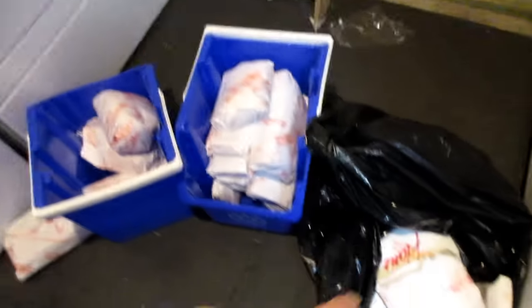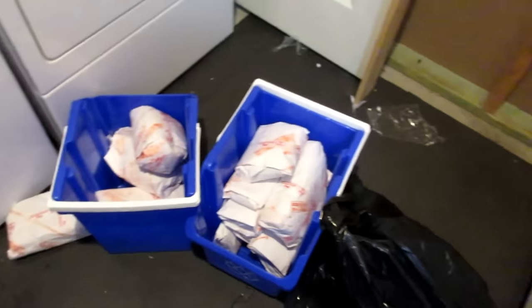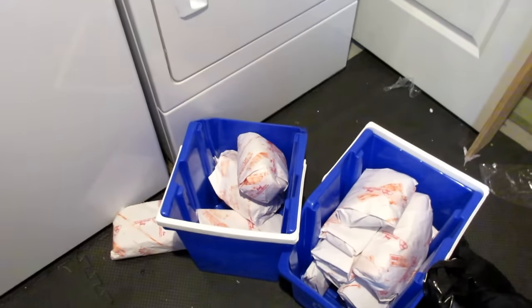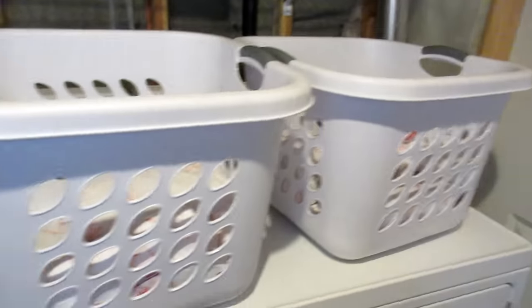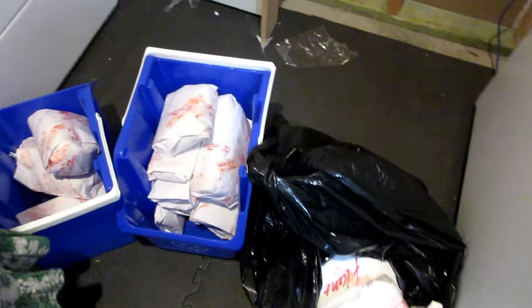Now we're going through these bags, putting in piles the different roasts, the different steaks, and getting them together for the freezer. We have two laundry baskets full. She wants to see inside the freezer. We're gonna divvy all this up and mark down how much of what we have.